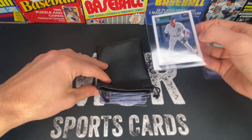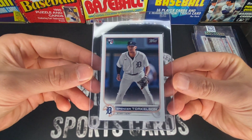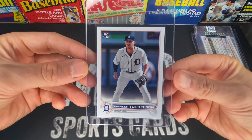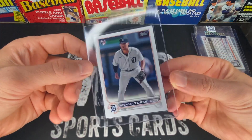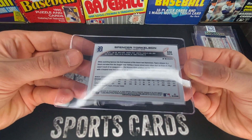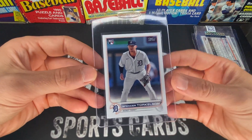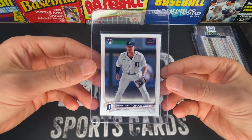Next up is another Torkelson — this is a short print Topps. I have a pretty strong feeling this one is going to a 9. Corners look good, centering looks good, but I think there might have been something on the surface — I forget if it was on the front or the back. It's got a shot at a 10, but I think it'll probably end up a 9, and I'm okay with that.